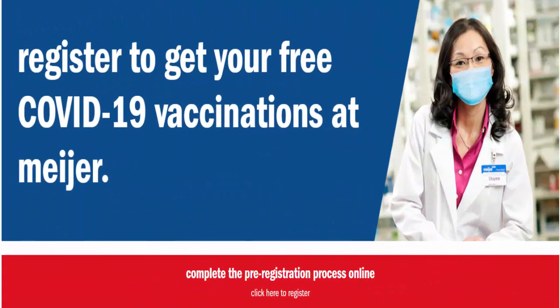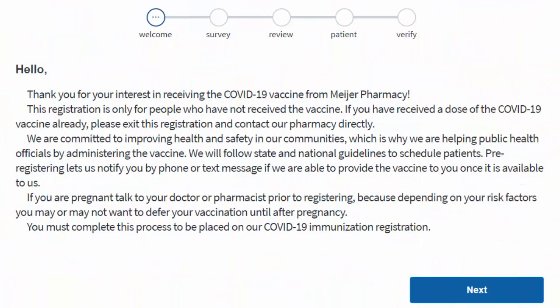Mare — register to get your free COVID-19 vaccinations. This can be done at Mare. The pre-registration process is online and you can click to register on the website which is clinic.mayor.com. There are other ways to register as well, in which you can register by text message or you can also call the Mare pharmacy.